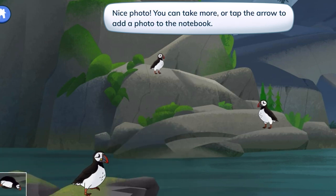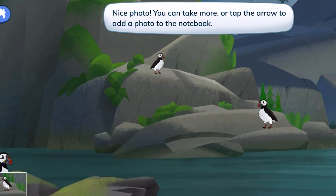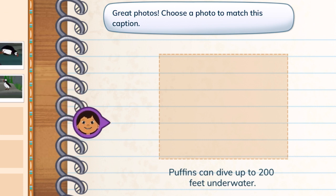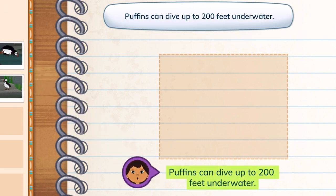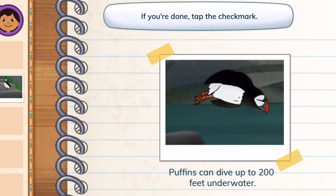Nice photo! You can take more or tap the arrow to add a photo to the notebook. Great photos! Choose a photo to match this caption — puffins can dive up to 200 feet underwater. You picked a photo for the caption. Captions give information about their matching photos. If you're done, tap the check mark.